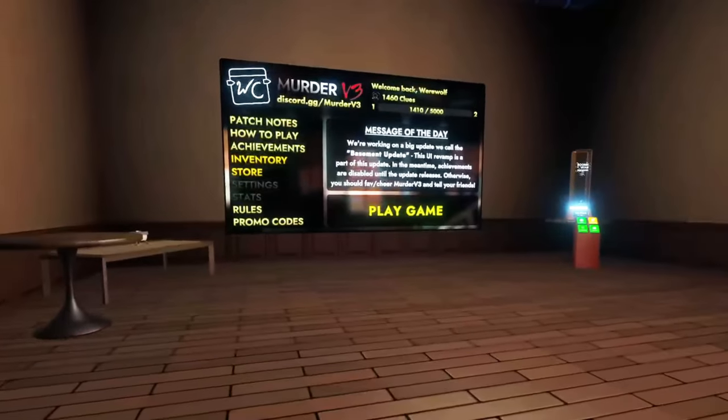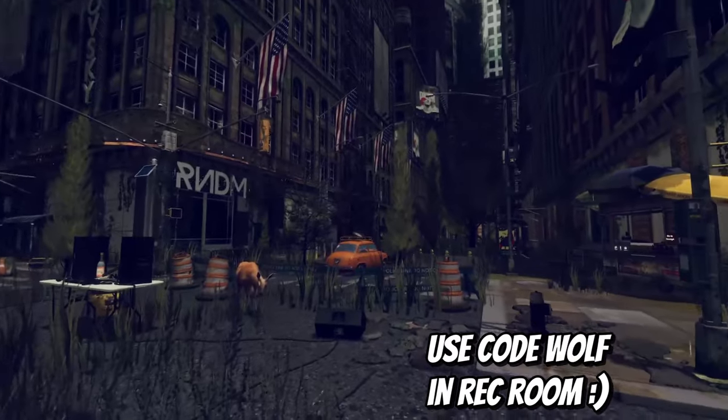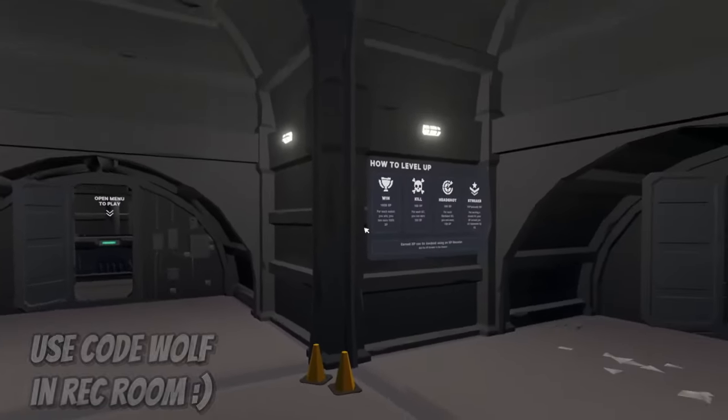There are so many amazing rooms in Rec Room right now that are completely overshadowed by garbage cash grabs. So today I'll be showing you how to find good rooms in Rec Room as well as some examples of cool rooms that I personally found.